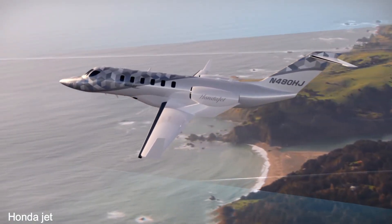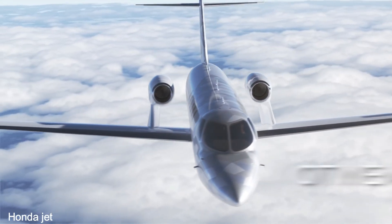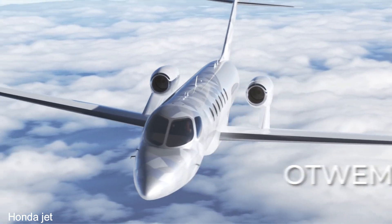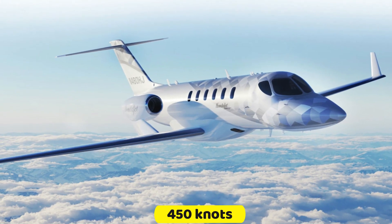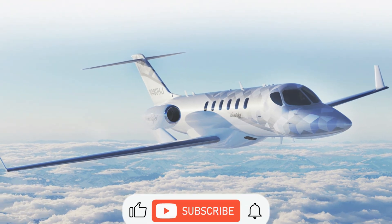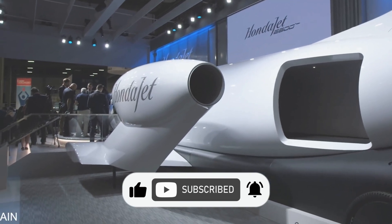The HondaJet 2600 can make non-stop transcontinental trips across the United States with a maximum cruising speed of 450 knots and a maximum ceiling of 47,000 feet, thanks to the development of cutting-edge aviation technology.